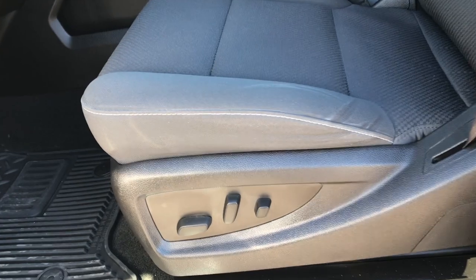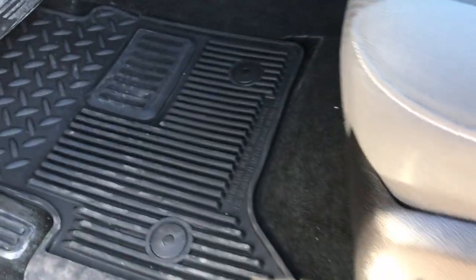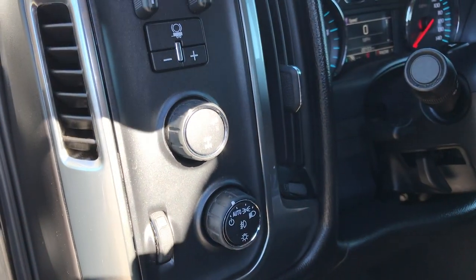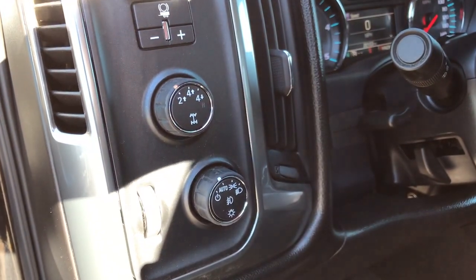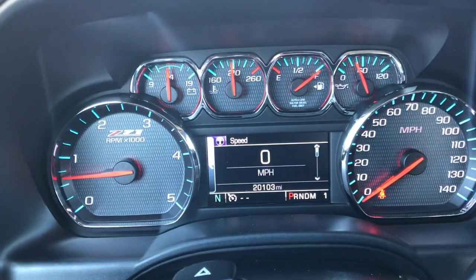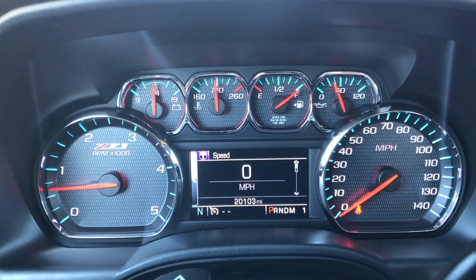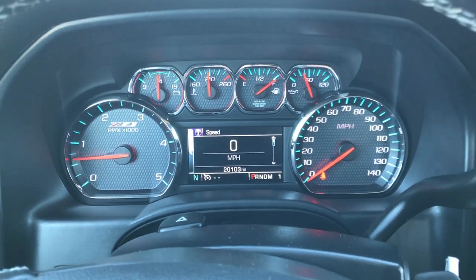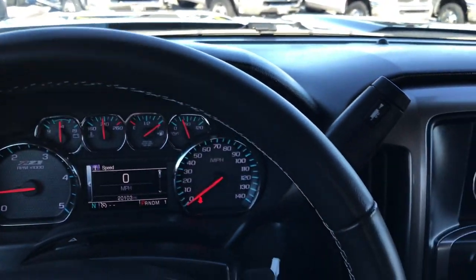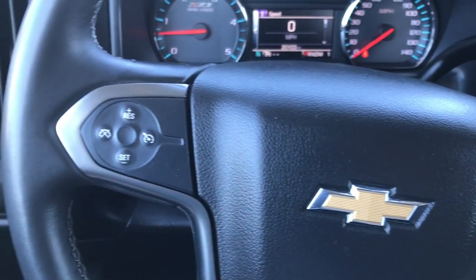Inside is the LT1 package which gives you the black cloth interior. There are no rips or tears on this seat or any of the seats for that matter. Power driver's seat, factory all-weather floor mats, power windows, power locks and power mirrors. It has the factory brake controller and four-wheel drive with auto headlamps. As we get into this truck, it has 20,103 miles. You get the Z71 instrument cluster, it has a full tank of diesel.